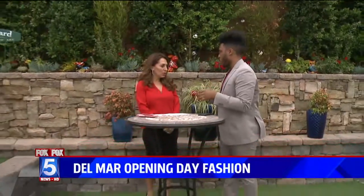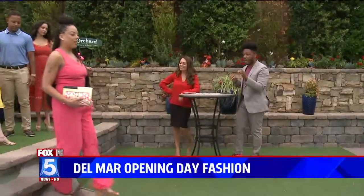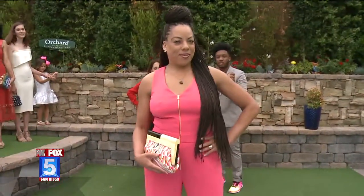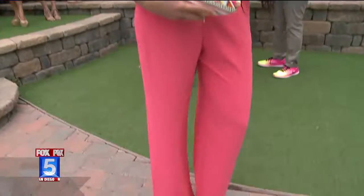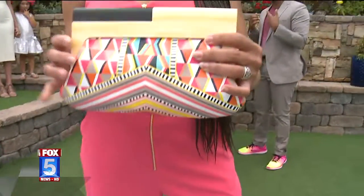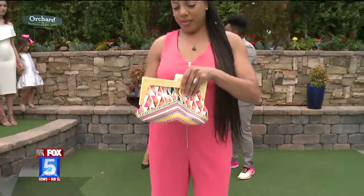We've got plenty of ideas. So first off with our model, I want to talk about the idea that you don't have to wear a dress to Opening Day. This gorgeous pink jumpsuit by Trina Turk — it's perfect, it's stylish, it's elegant. Perfect small little bag. You don't want to carry anything big.